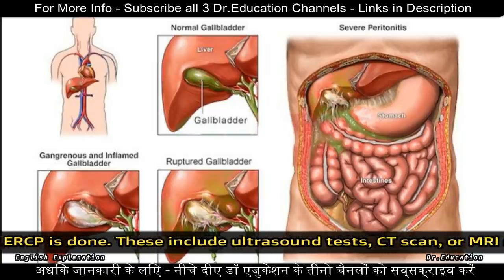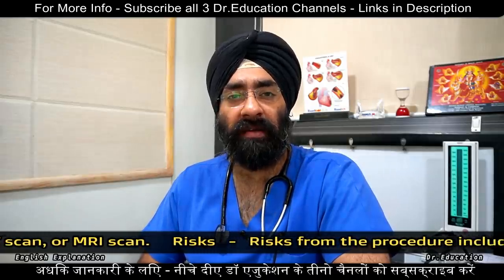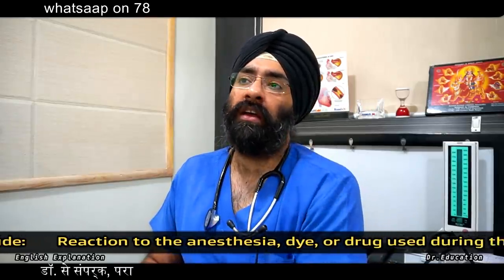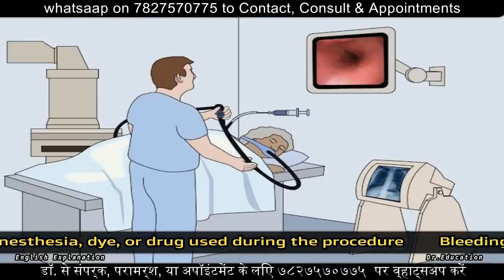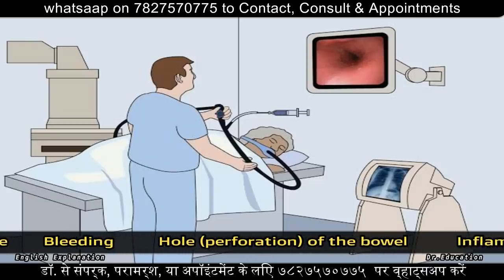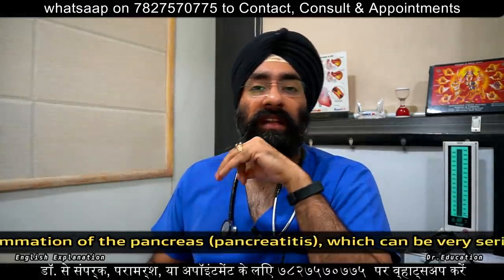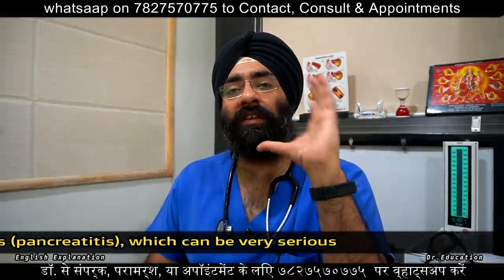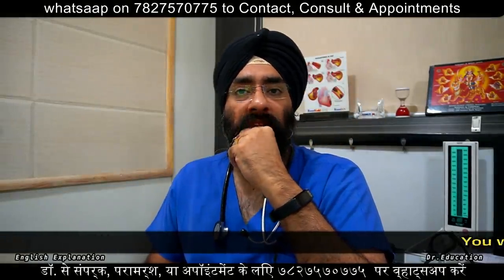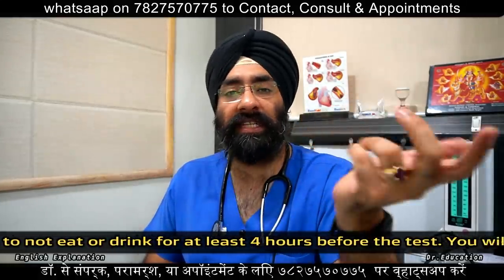We have to understand that this procedure is minimally invasive — mildly invasive. But when the tube goes inside, there can be inflammation of the pancreas, bowel issues, or bleeding. This is why the risks are discussed beforehand. The risk is very minor or variable in each case.